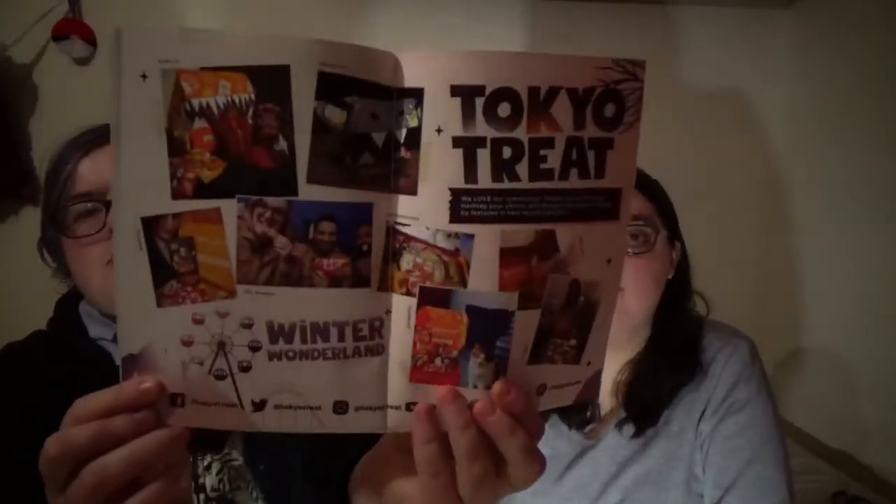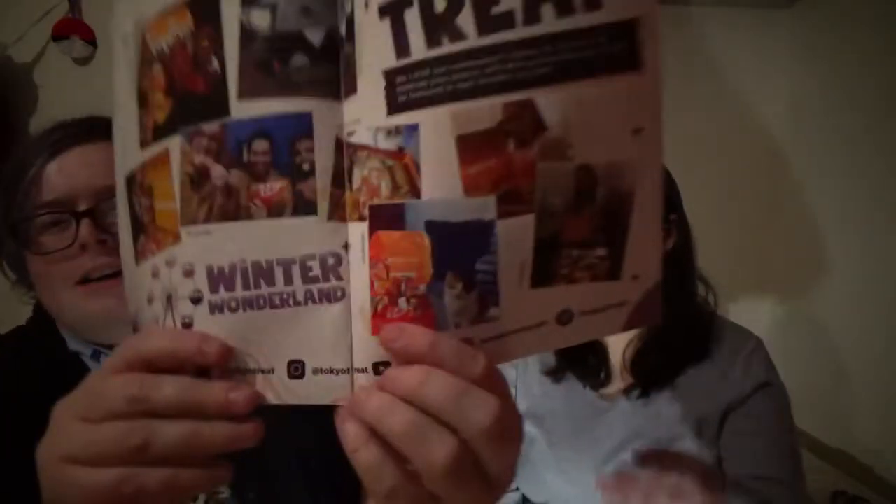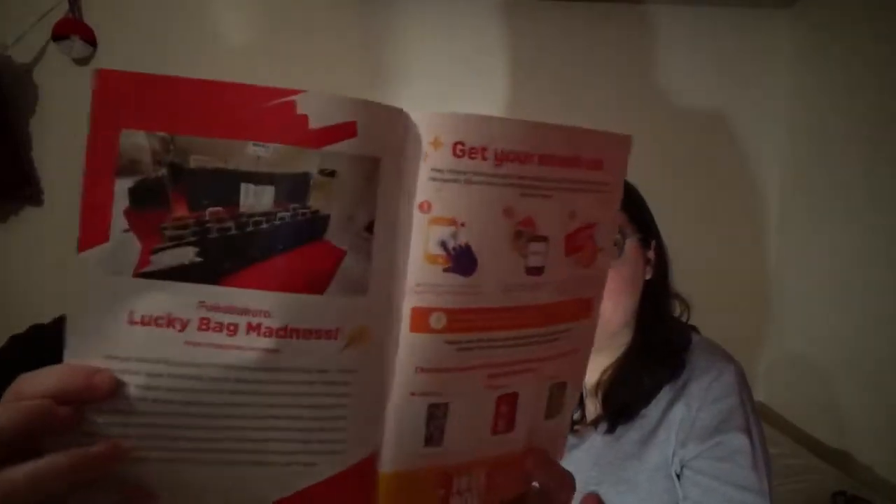Some photos of people who are subscribed to Tokyo Treats enjoying all their treats — including a cat apparently. Guys, there's a cat subscribed to this! There's also stuff about Lucky Bags, and this company does streaks as well, so the more you order the more points you get. With those points you can earn rewards like Sushi Jenga, Sake Kit Kats, Studio Ghibli paper theater — I want to save up for that!